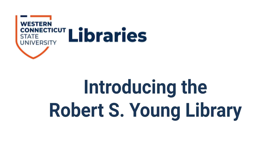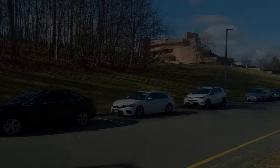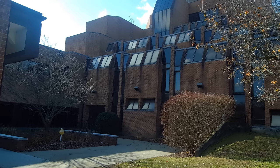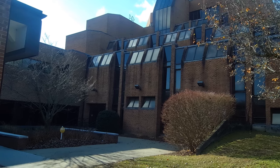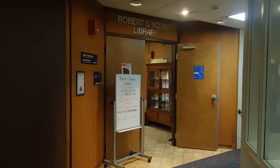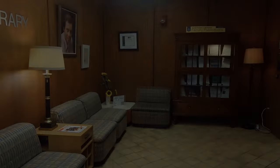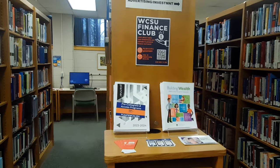Welcome to the WCSU library tutorials. In this video, we'll be introducing the Robert S. Young Library, which is the library on the fourth floor of the classroom building on the west side campus. As an extension of the main library, we are here to meet the needs of all students. At the Young Library, you will find many resources to help you with your studies.